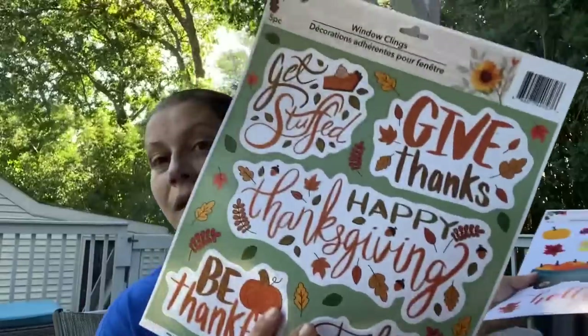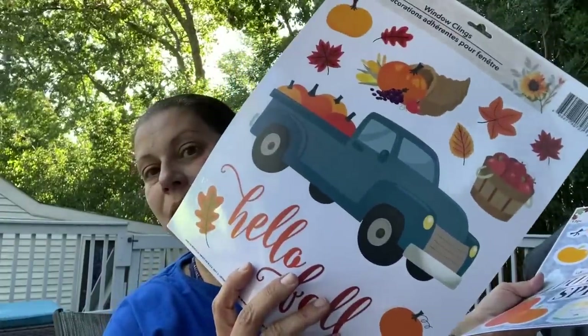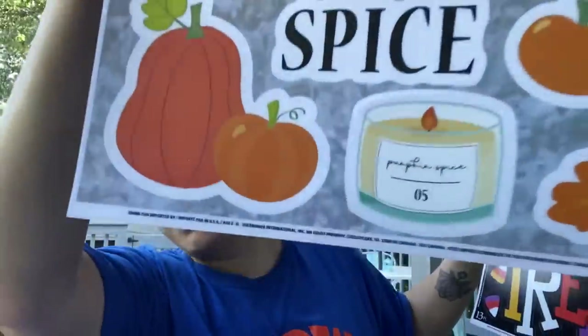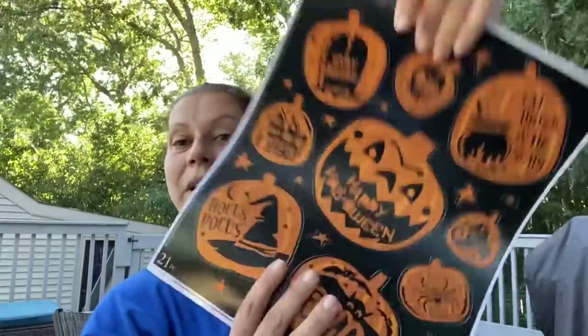Moving on to Halloween and fall. I finally found the window clings! The first one says 'Get Stuffed, Give Thanks, Happy Thanksgiving, Be Thankful' with a turkey. Then 'Hello Fall' with a blue truck. I also got 'Home is Where You Smell Pumpkin Spice' with a cute candle image, and a simple trick-or-treat window cling with candy corn.